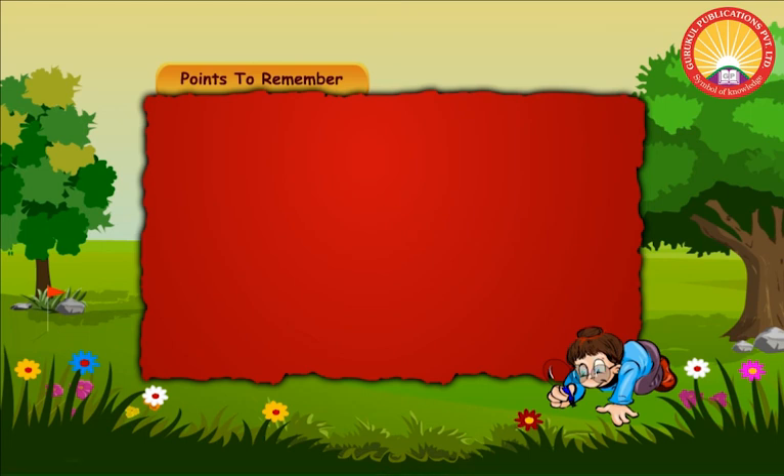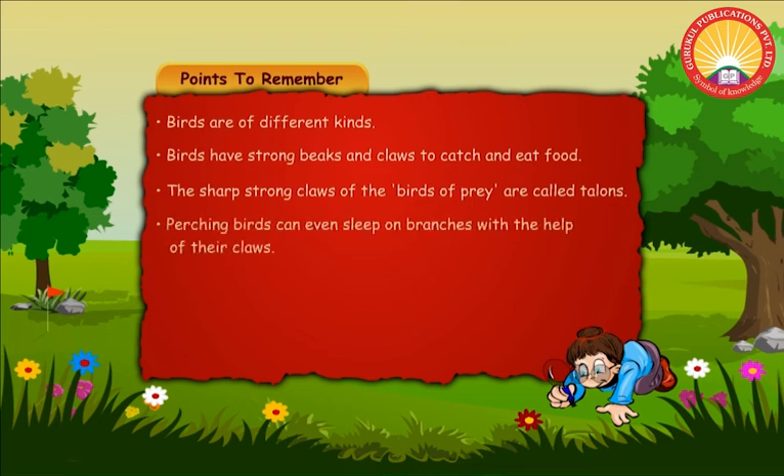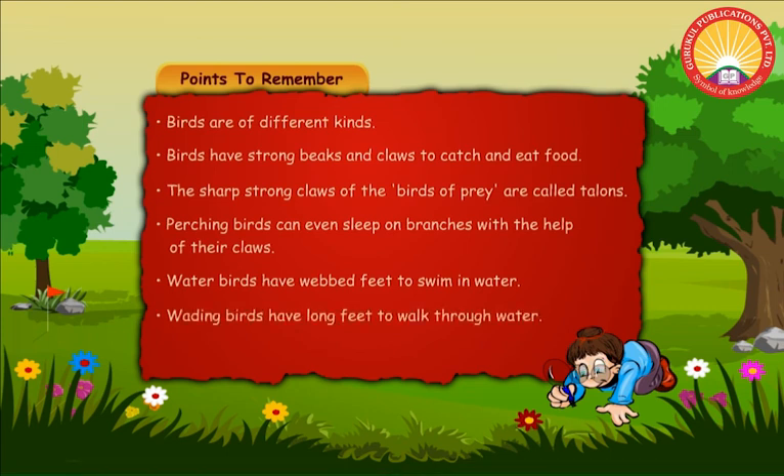Points to remember. Birds are of different kinds. Birds have strong beaks and claws to catch and eat food. The sharp, strong claws of the birds of prey are called talons. Perching birds can even sleep on branches with the help of their claws. Water birds have webbed feet to swim in water. Wading birds have long feet to walk through water.